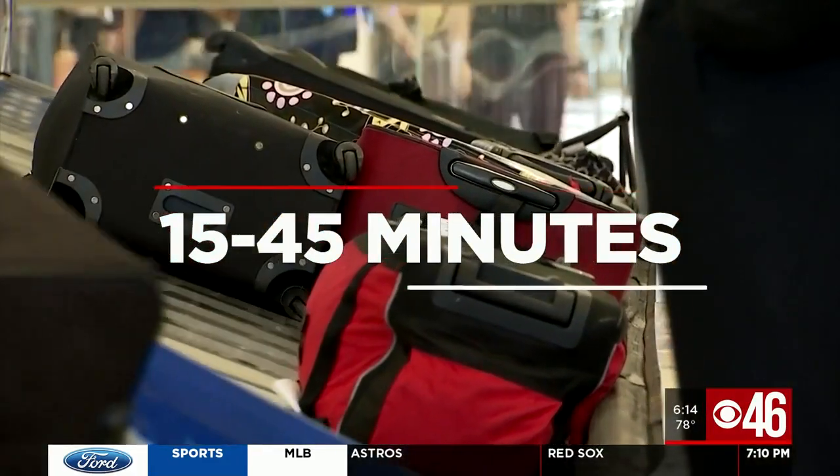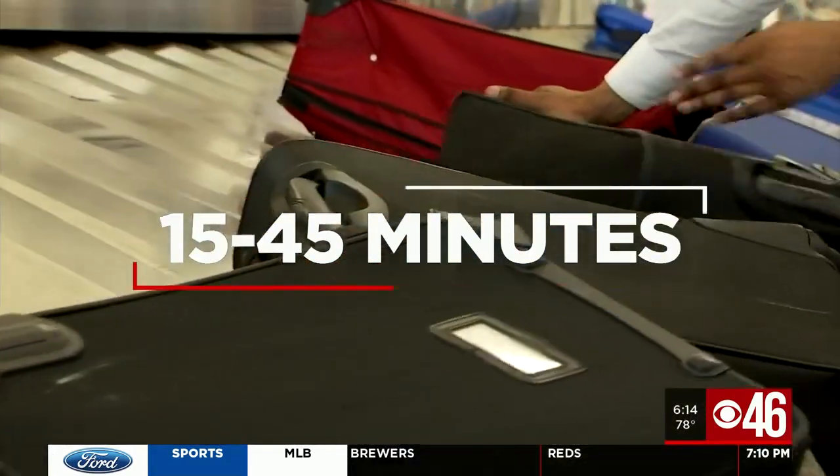On average, it takes between 15 to 45 minutes after your plane lands for checked bags to show up in baggage claim. But now a local startup company is helping you skip the wait.